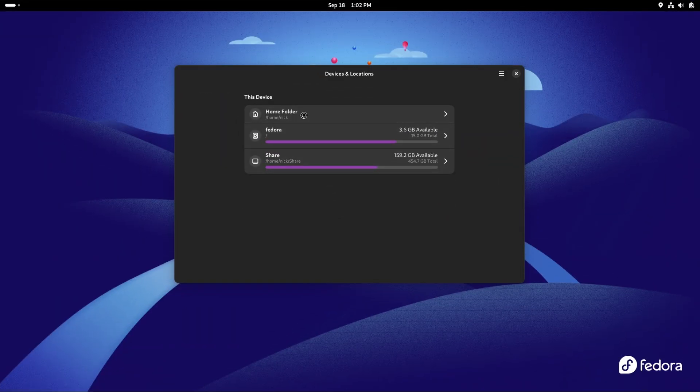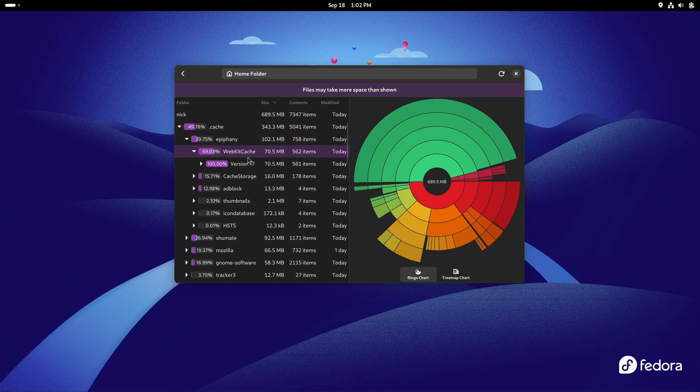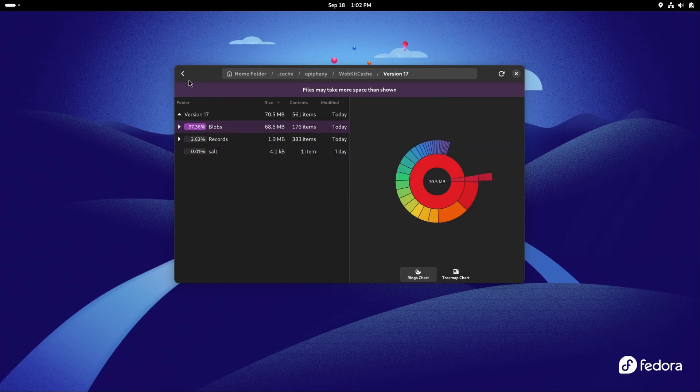The disk usage analyzer now looks pretty good with a Libadwaita makeover using newer components and symbolic icons. So quite a few changes here, and some nice ones — especially for Nautilus and using Nautilus as the file picker. It makes sense to retain the exact same interface you use to navigate your files as the one you would use to save them or pick them from any other app.